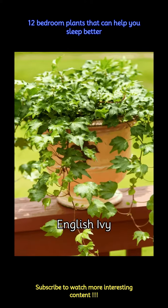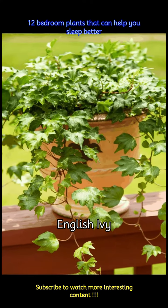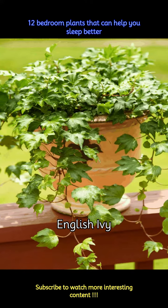English ivy is a beautiful, flowy plant that can decrease airborne mold and improve air quality. So, if your lack of sleep is due to any allergies from the mold, ivy can be of great help to you.